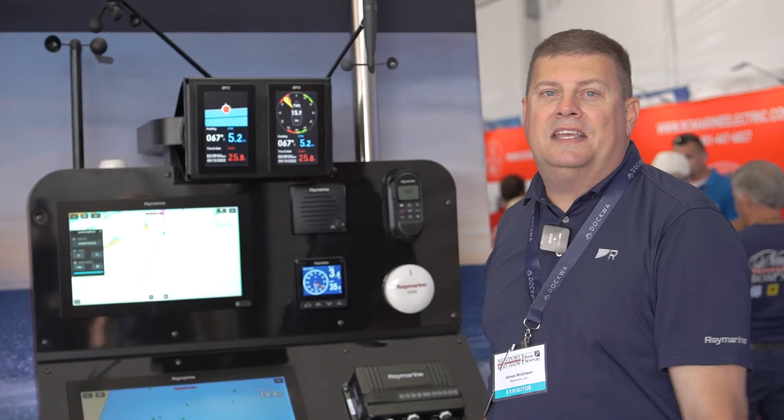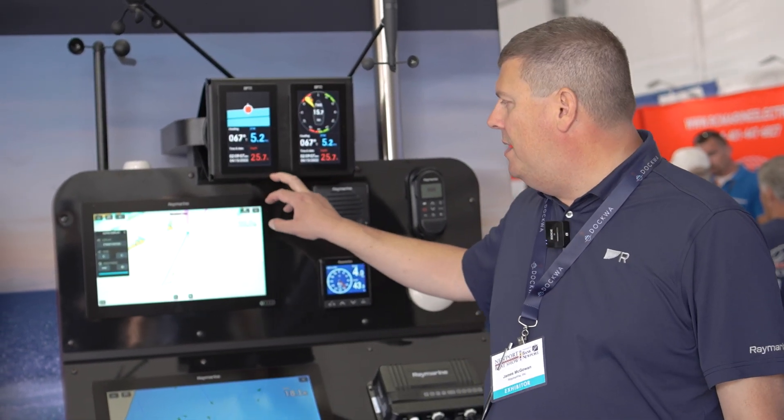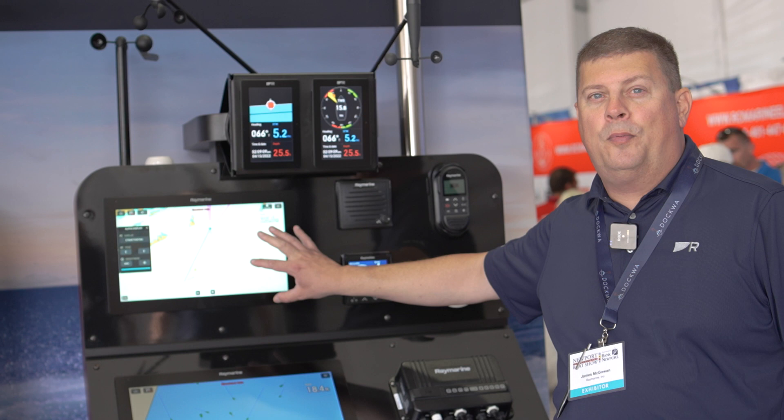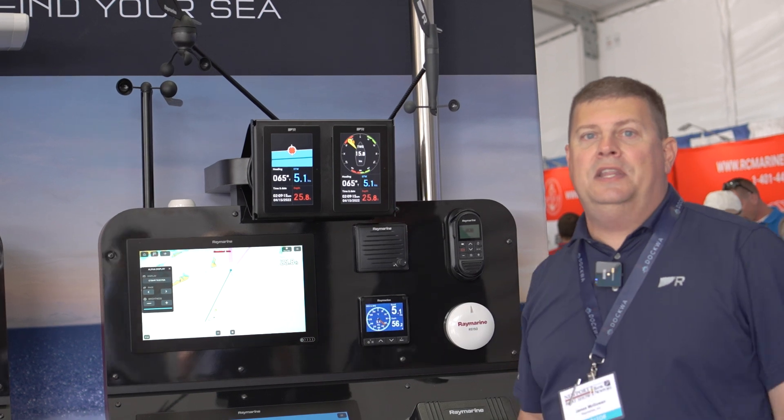Hey, it's Jim from Raymarine Live. We are in sunny Rhode Island at the Newport Boat Show, and I want to show you the new Raymarine Performance Sailing System right here behind me. It consists of our new Alpha Performance Marine displays, plus our new Lighthouse 4.5 running on Axiom, and our Smart Wind Transducer. This is a highly customizable system that gives you all your performance data right at your fingertips.